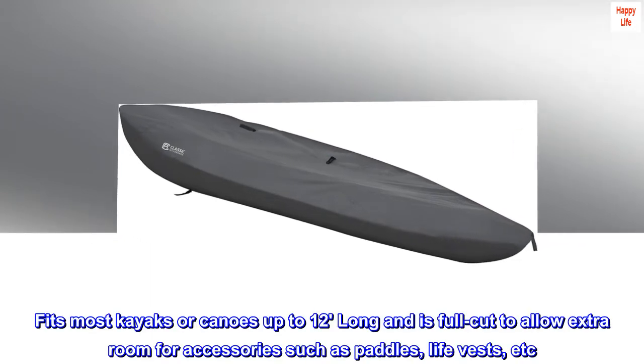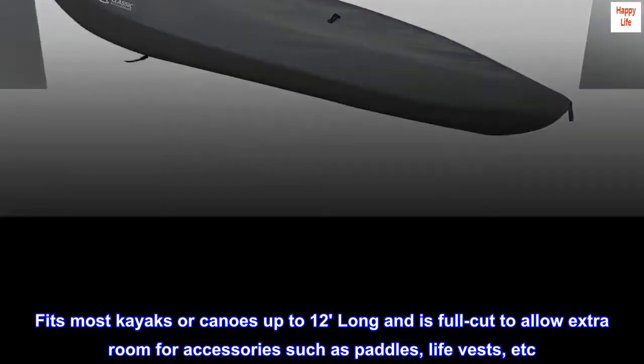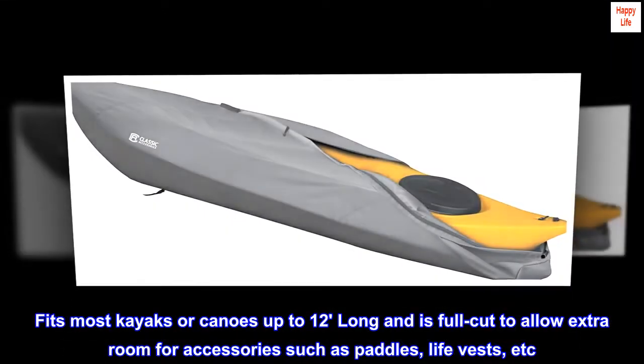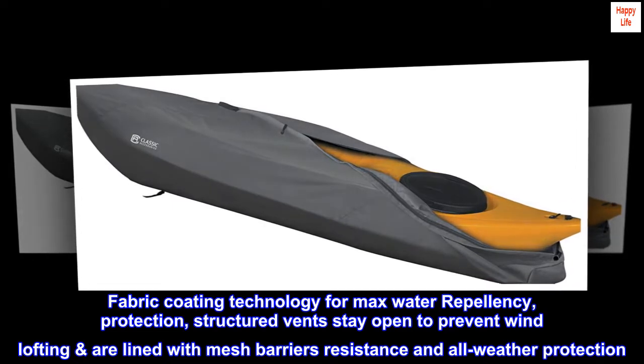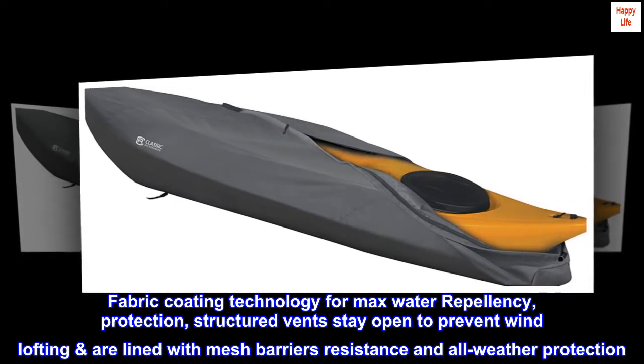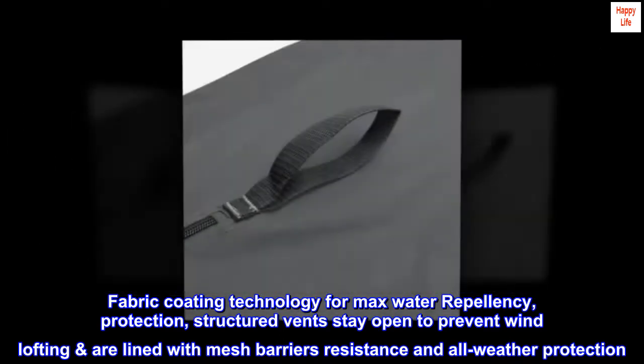Fits most kayaks or canoes up to 12 feet long and is full-cut to allow extra room for accessories such as paddles, life vests, etc. Fabric coating technology for maximum water repellency and protection. Structured vents stay open to prevent wind lifting and are lined with mesh barriers for all-weather protection.